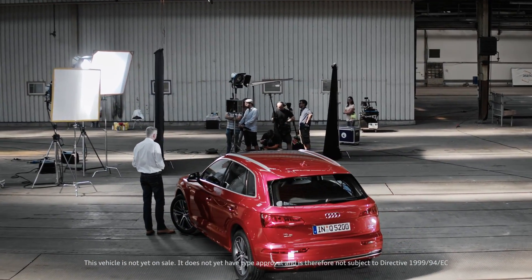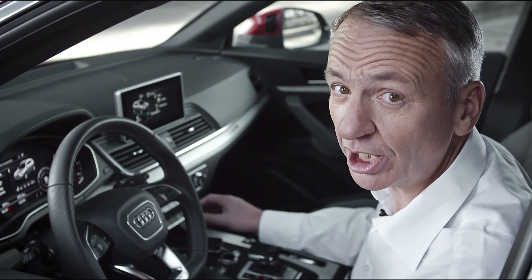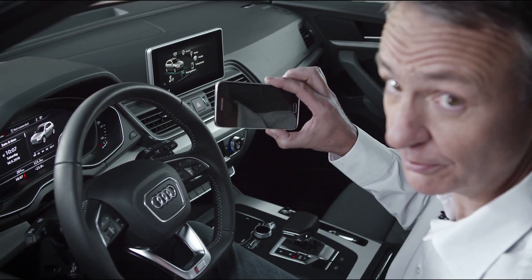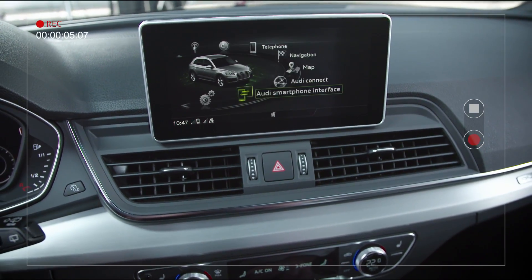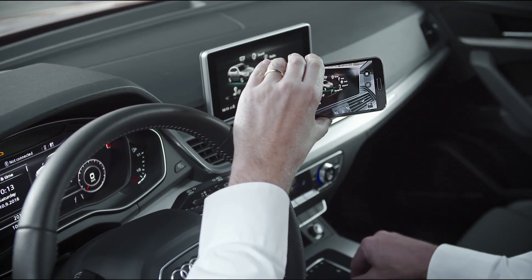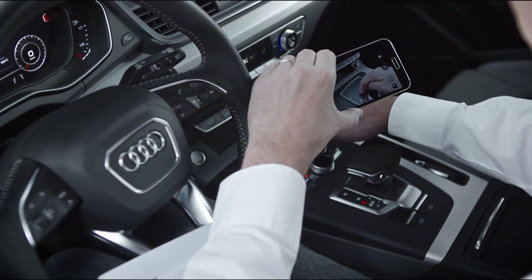Let's take a look at the interior. In here you're going to be reminded of nothing quite so much as your smartphone. Here on the big infotainment platform you'll find everything the driver's heart desires — Audi connect services, driver assistance, and of course music. The first thing you'll notice is that operation is much more intuitive, and that reminds us of the smartphone.